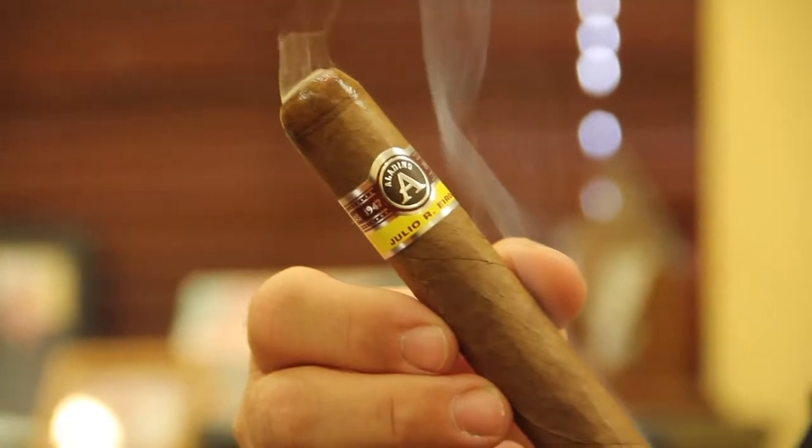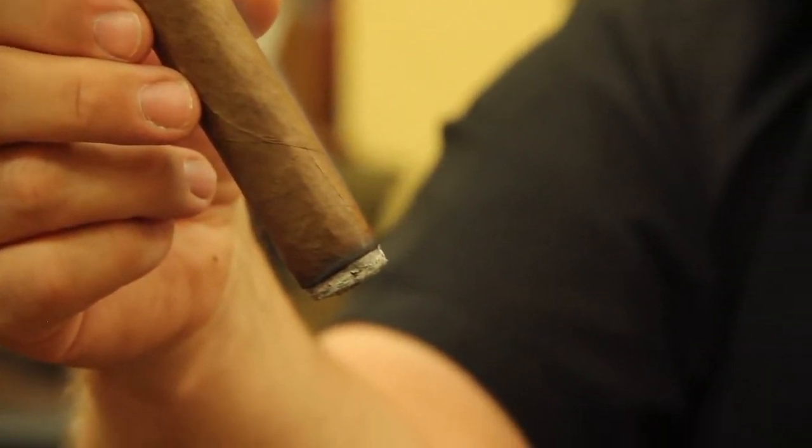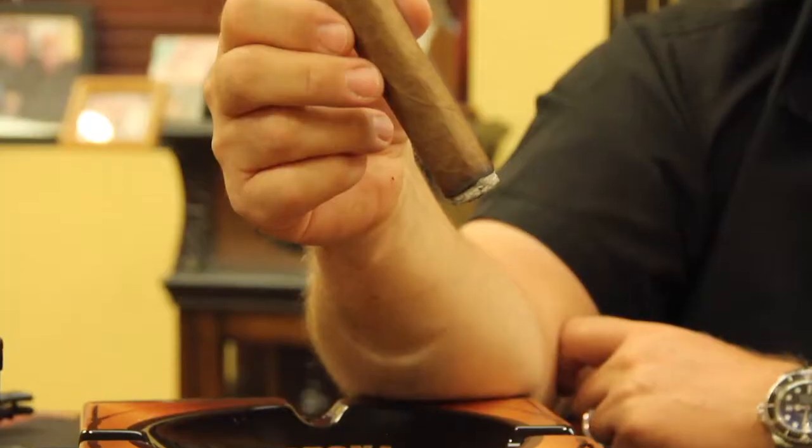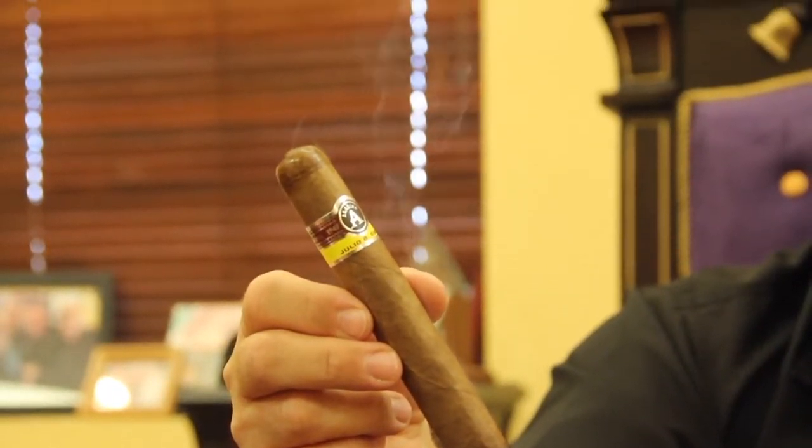The Aladino uses the original Corojo that he grows on his farm, and in my opinion he's got the finest Corojo, period, in Honduras. Aladino by Julio Iroa — relatively new, great cigar, great flavor.